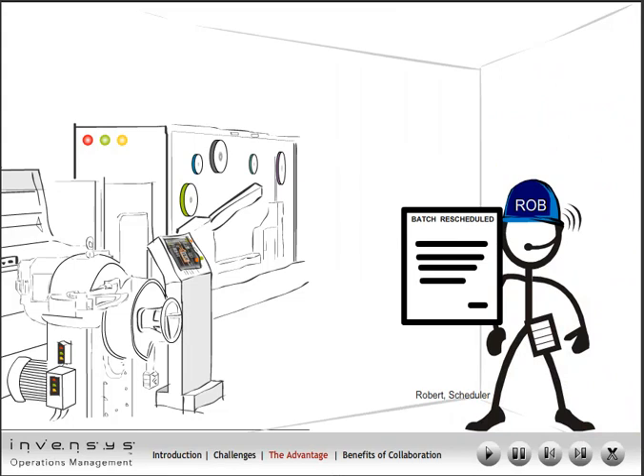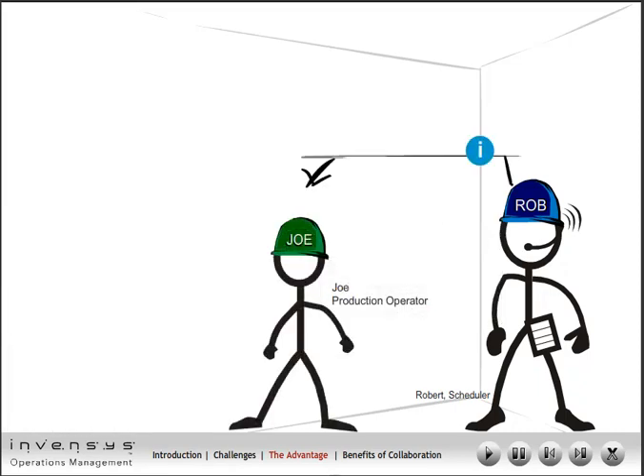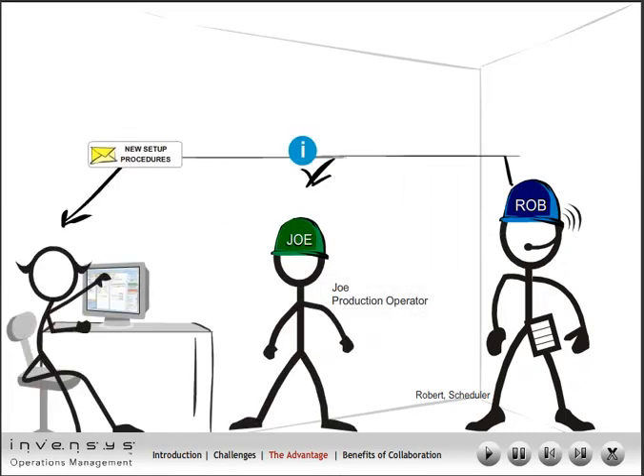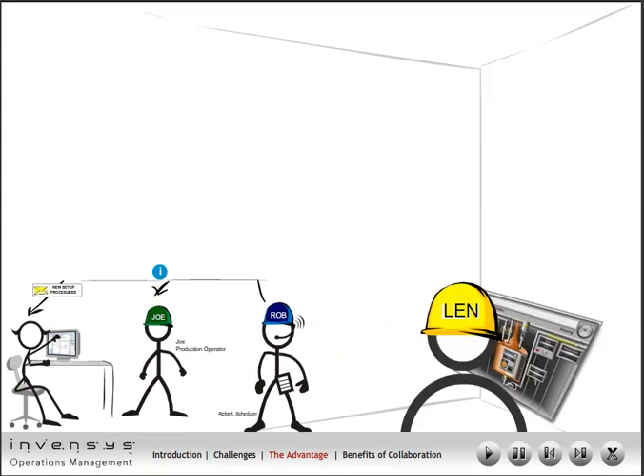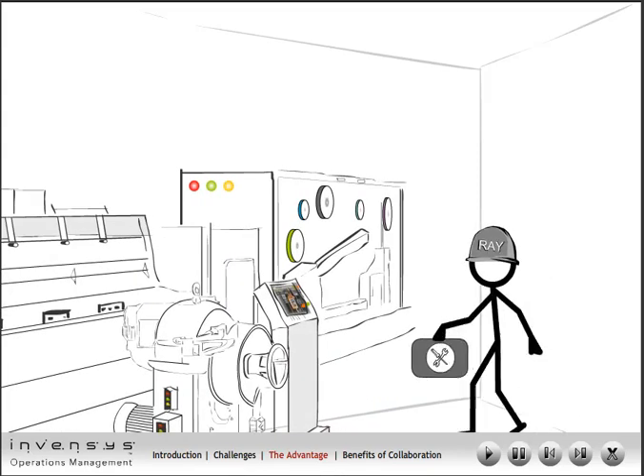Robert sees the maintenance approval of the reschedule and is presented with a work items list requiring him to inform the production and quality department of the line change requirement and associated setup procedures. Lenny is notified of the new recipe for the line from Wonderware InBatch software and he informs Joe, the line operator, of the same.